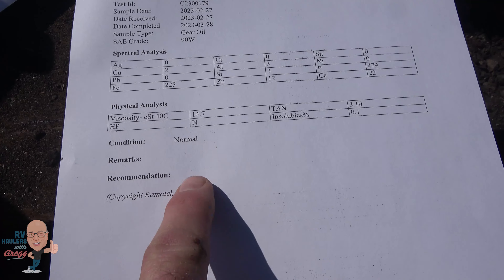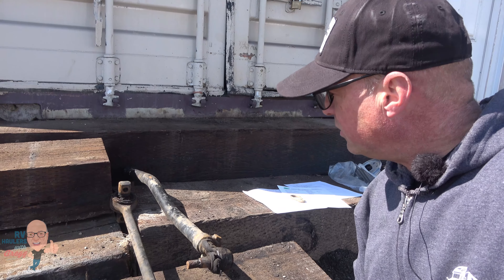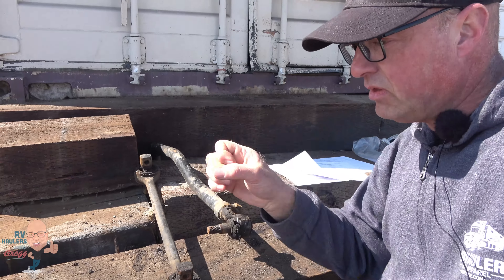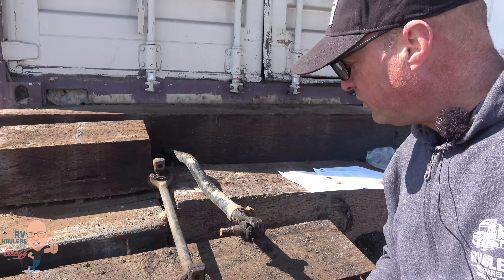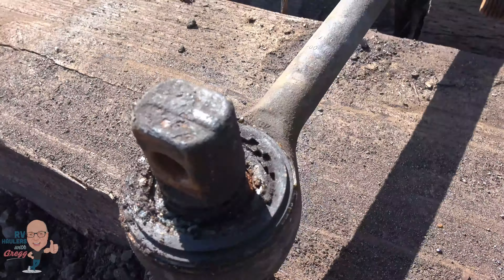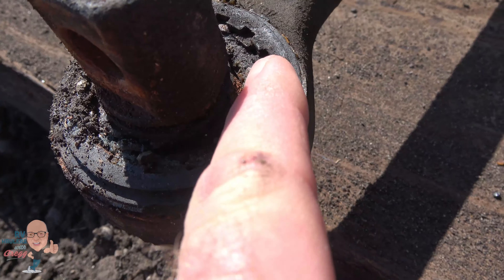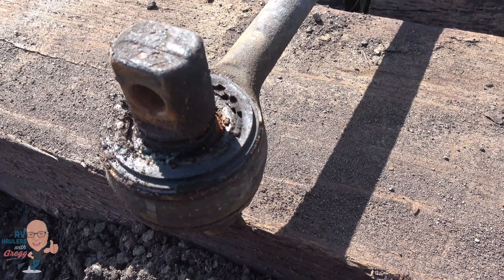Here's another mechanical thing we found — this is the torque arm on the rear axle. When the axle goes up and down, this ensures the axle has proper vertical motion. This is really hard to see when you have a bed on the back of the truck, but you can see it got really corroded — there's actually rust in there. This torque arm was not sealed and operating the way it should, so we replaced it.